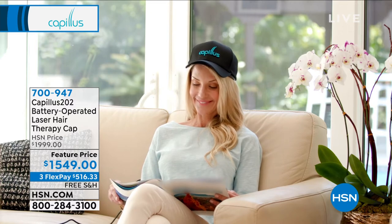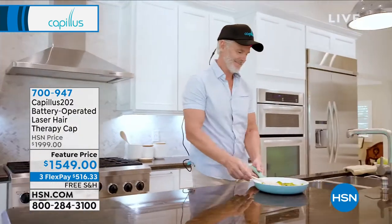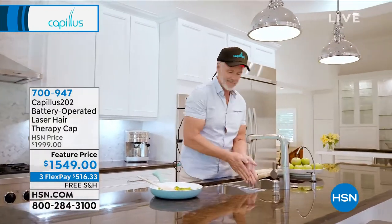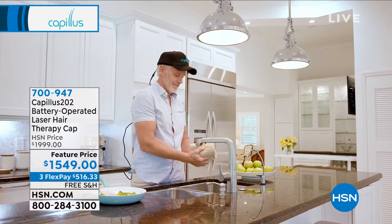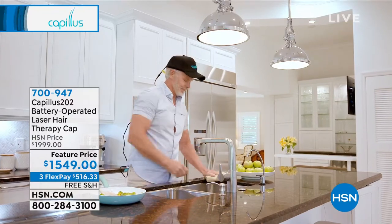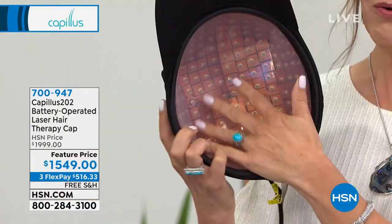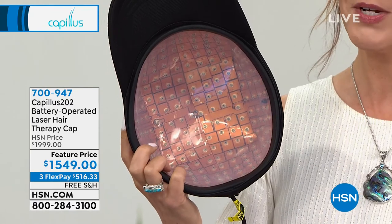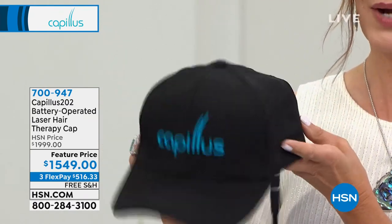It's so exciting that wearing just six minutes once a day, people can own a real FDA cleared medical device to use at home. It gives you full coverage — you get 202 lasers across the whole cap, so you don't have to decide what part of your head you're most concerned about. Barry, if you're already doing some of those other treatments, or have tried them in the past, can you use the cap as well?